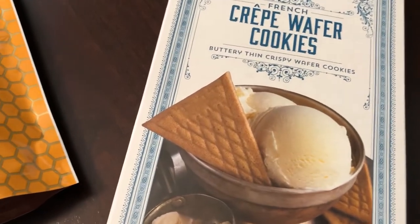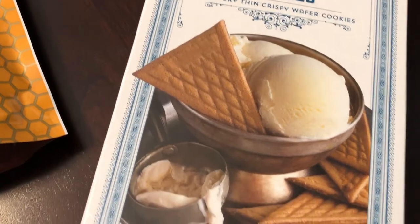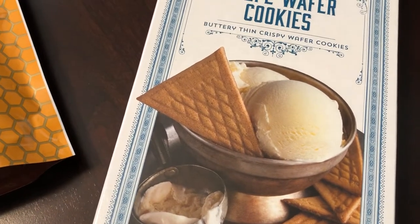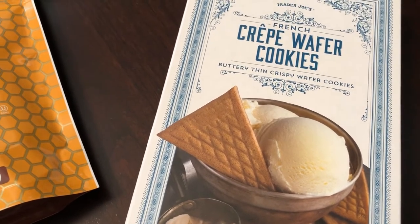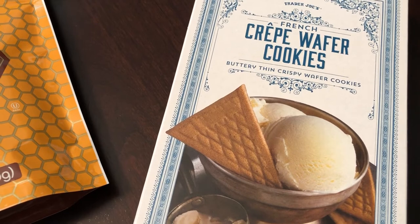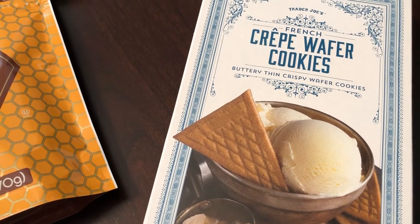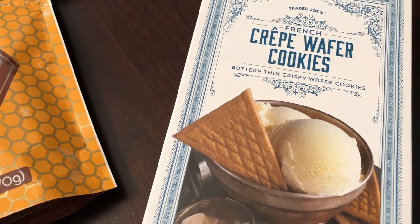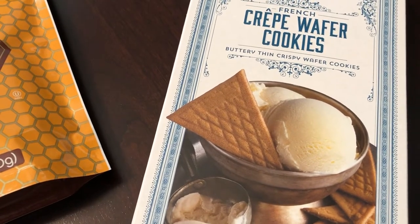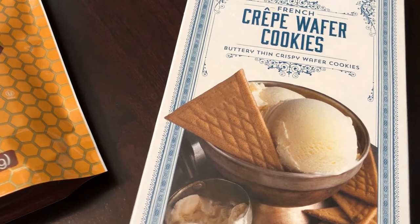Trader Joe's has another cookie I really like that looks like a flat, round waffle cone cookie. I don't know if these crepe wafer cookies are going to be similar in taste or not, but either way I was really excited to see them and give them a try.